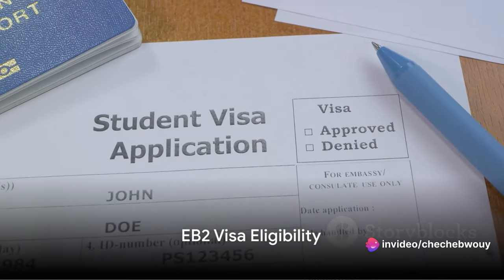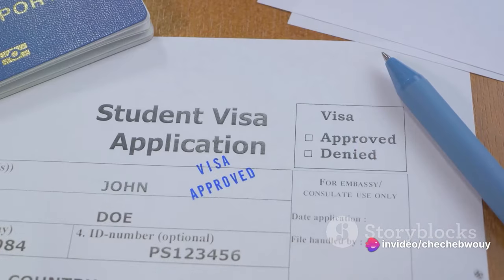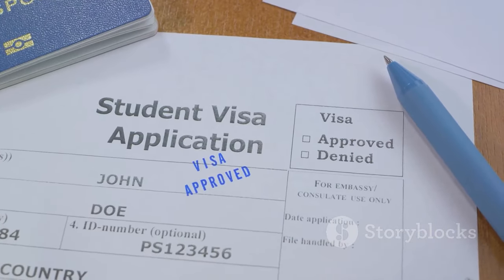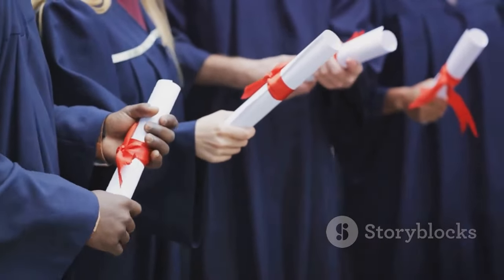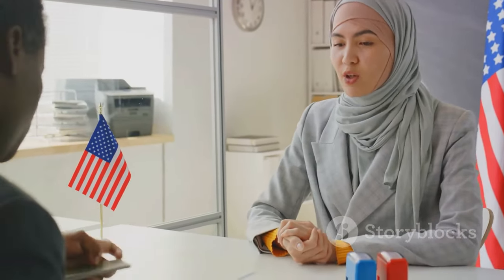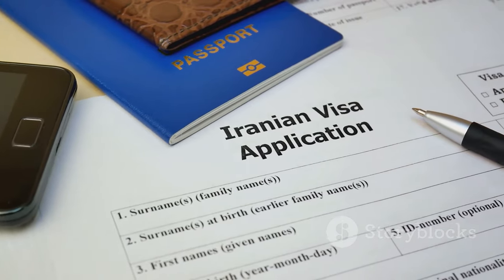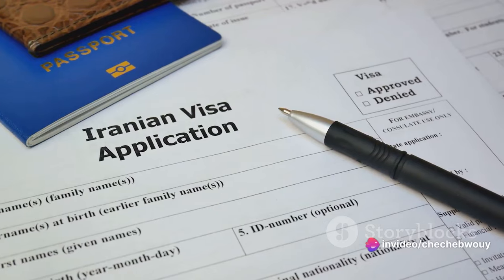But who qualifies for this visa? Well, there are three categories of applicants eligible for the EB-2 visa. Firstly, those possessing advanced degrees such as a master's or a doctorate. Secondly, individuals who demonstrate exceptional ability in their fields, be it arts, sciences, or business. Lastly, those with a national interest waiver — essentially folks whose work benefits the United States. If you fit into any of these categories, you may just be eligible for an EB-2 visa.